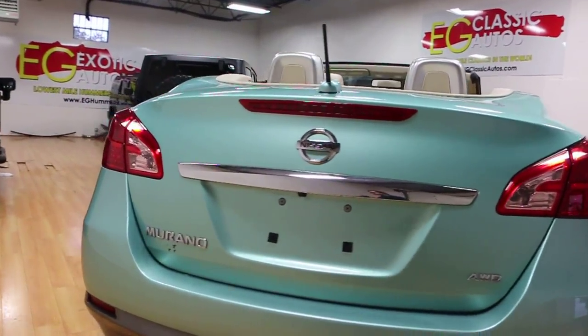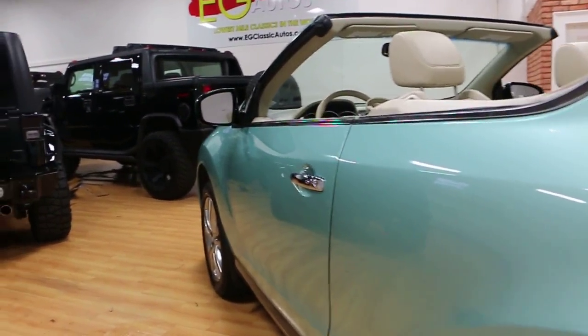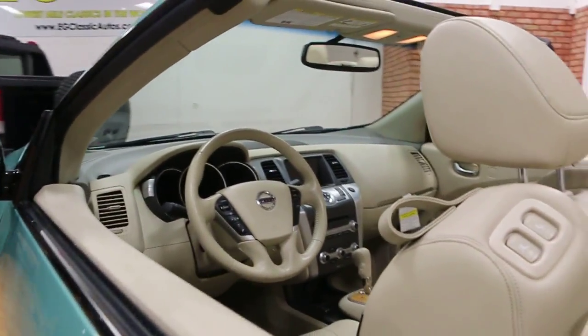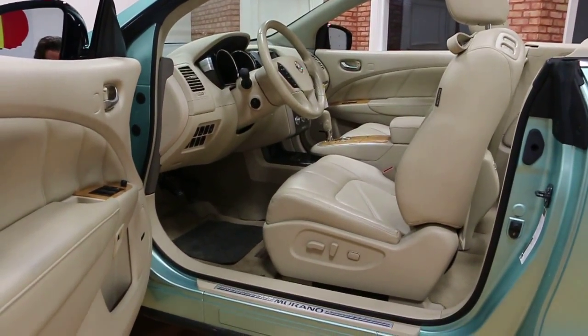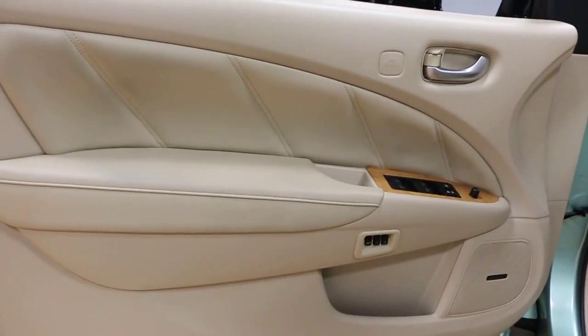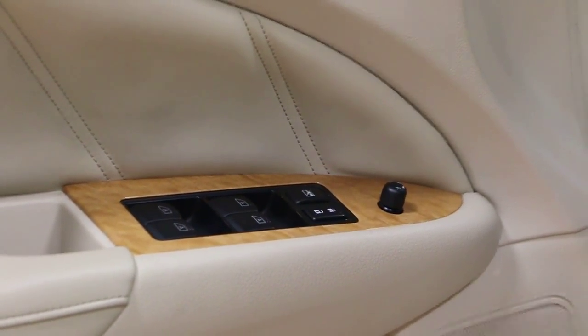Very comfortable ride and easy to get into. Unlike most convertibles or roadsters that are very difficult to get into, this one is quite accessible. Very well-appointed inside — Bose stereo, memory seats, maple wood trim.